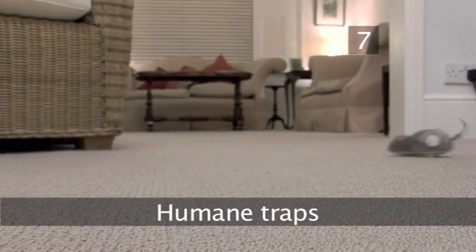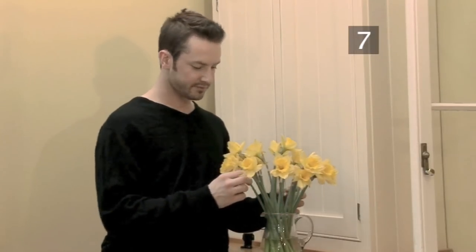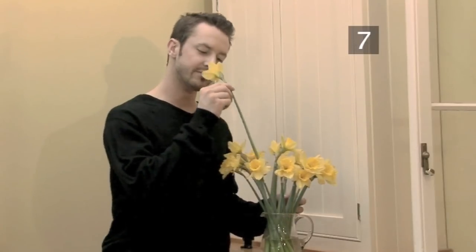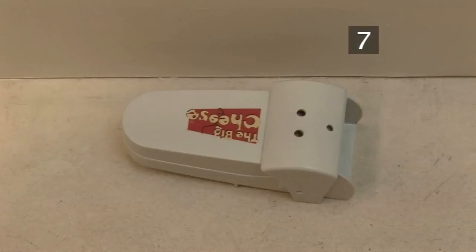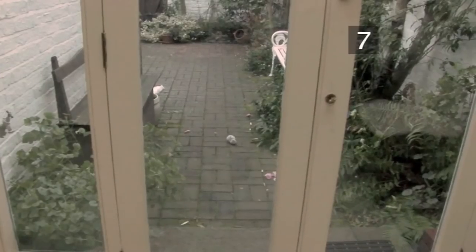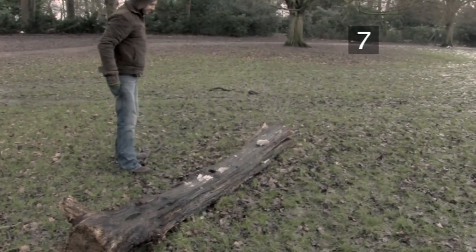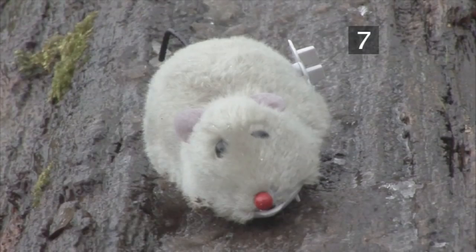Step 7: Humane traps. If you are of a gentler disposition, there are a wide variety of humane traps available, from large multi-traps to single ones. When you do catch a mouse, don't just release it in the garden — it will be back before you know it. Take it somewhere far away where it can be happy. And you can too. Done.